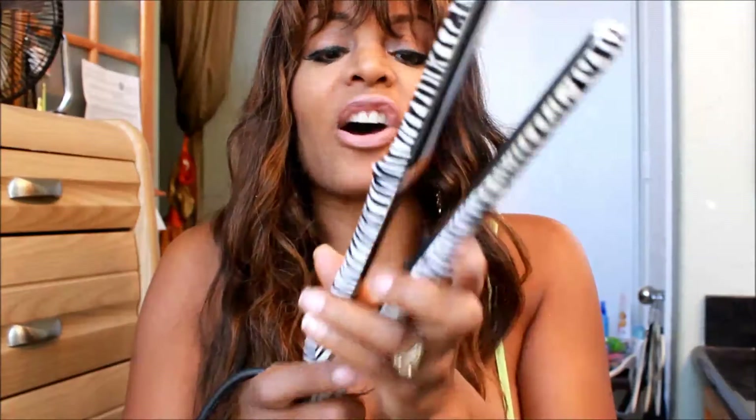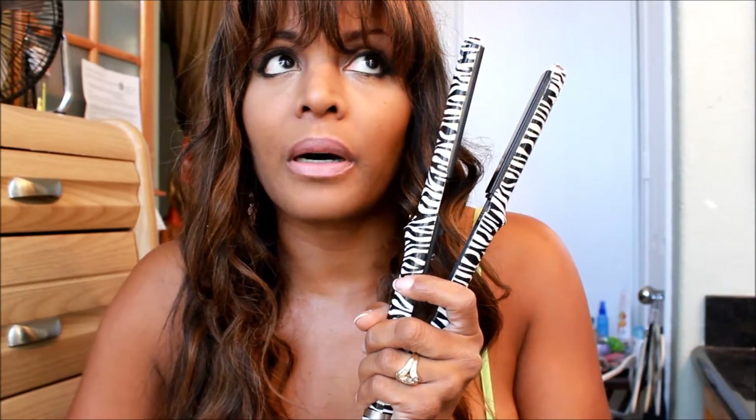This is a Josie Bear flat iron. I saw this in the mall in Las Vegas — there was an excellent demonstration this lady did.